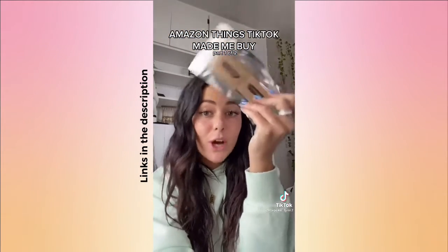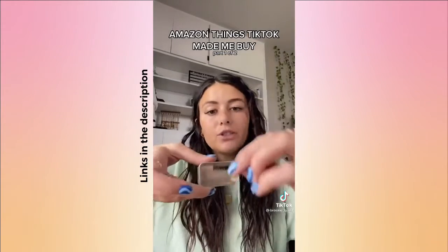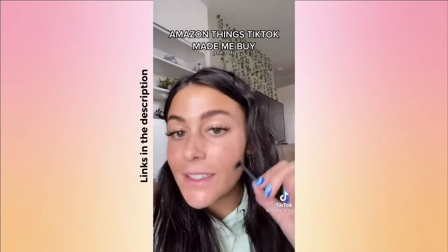Next thing I got is from Madison Beer's video: soap brow. This is the before, and this is the after.